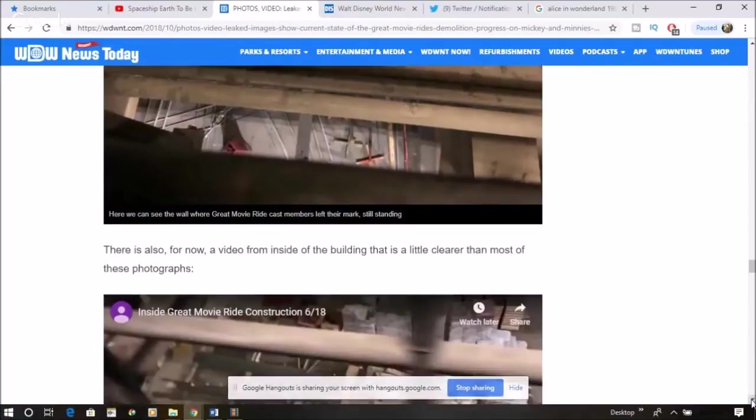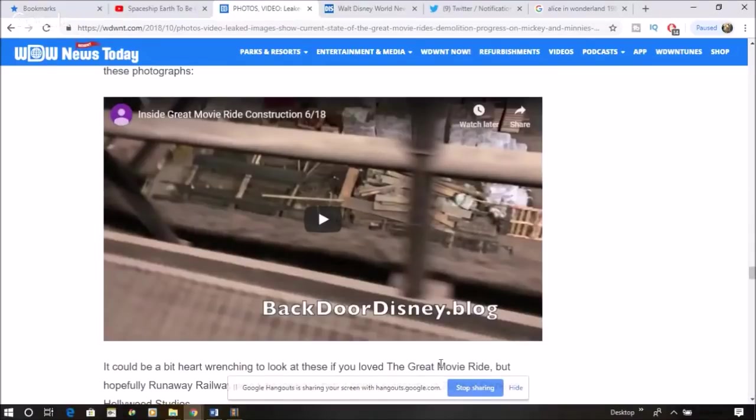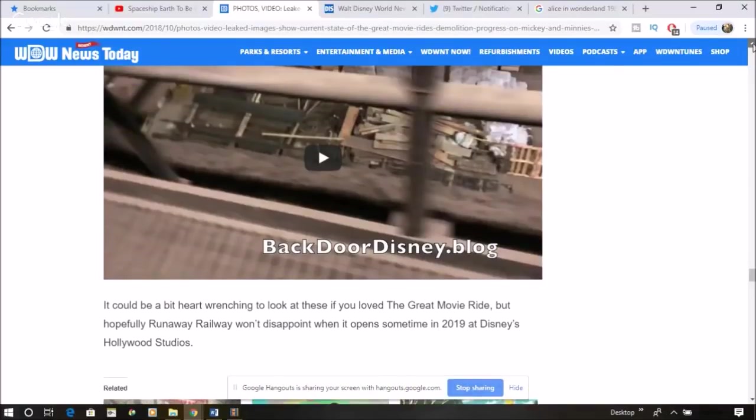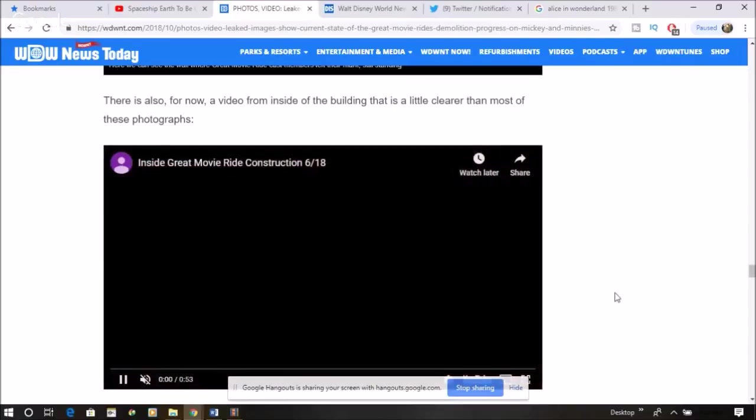There's also now a video from inside the building that is a little clearer than most of these photographs. Check out Backdoor Disney if you want to see that. It could be heart-wrenching to look at these if you love the Great Movie Ride — and it kind of is. It's a little bit like reminiscing over some old family photos, honestly. It's like, oh no, I don't want this to be.